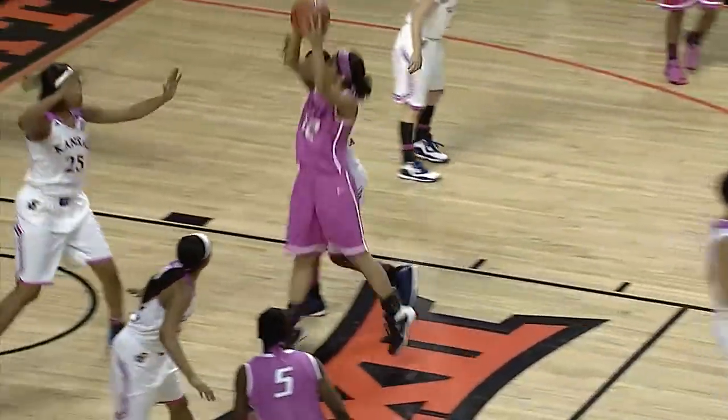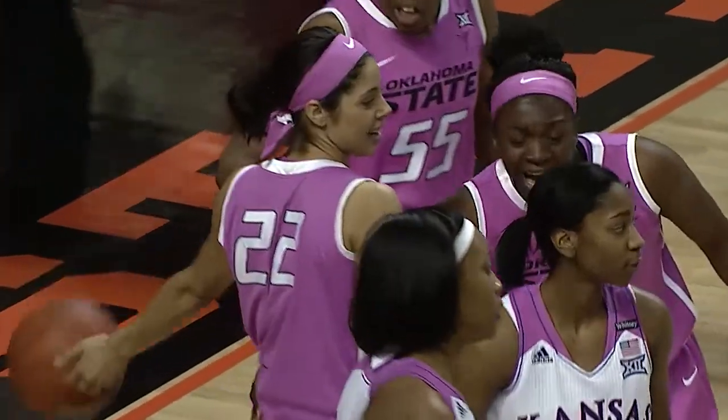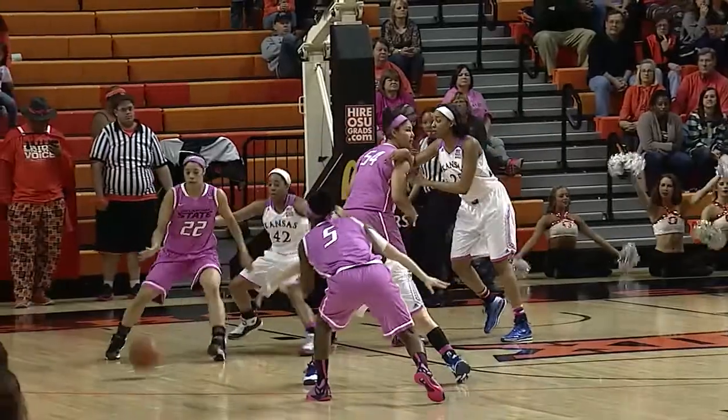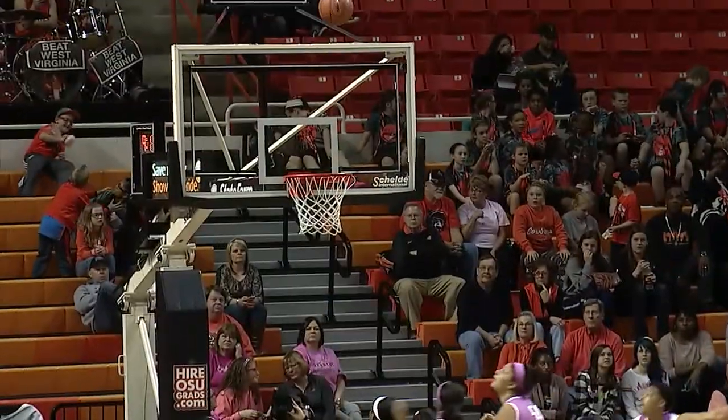3-point range right now — probably taking more of those than Coach Hendrickson would like for them to. Johnson out to Brittany. Brittany fading through the lane, lays up a little leaner, scores, and she's fouled. The 3-pointer, not letting you get that defensive stop and that knockout blow.